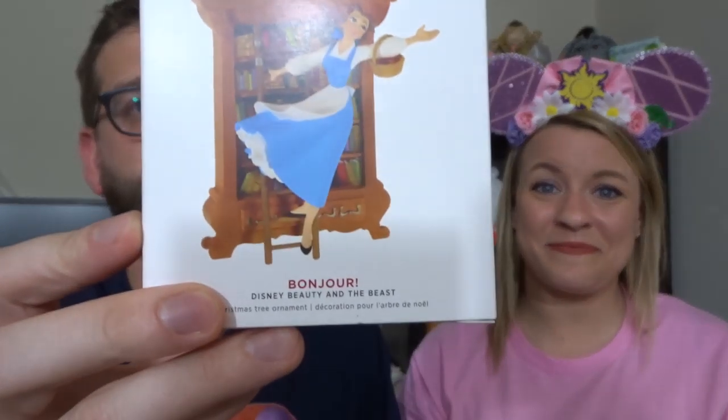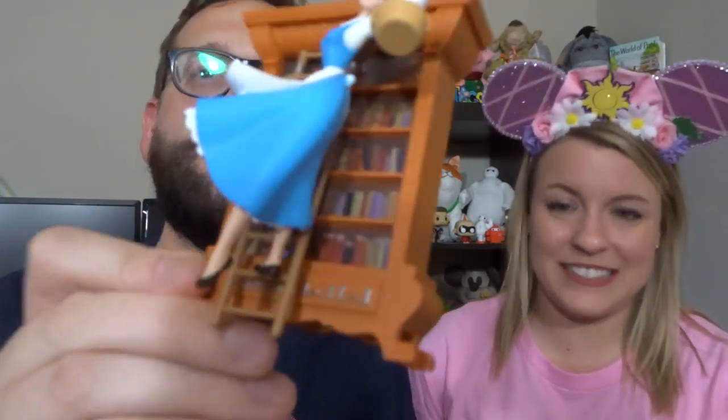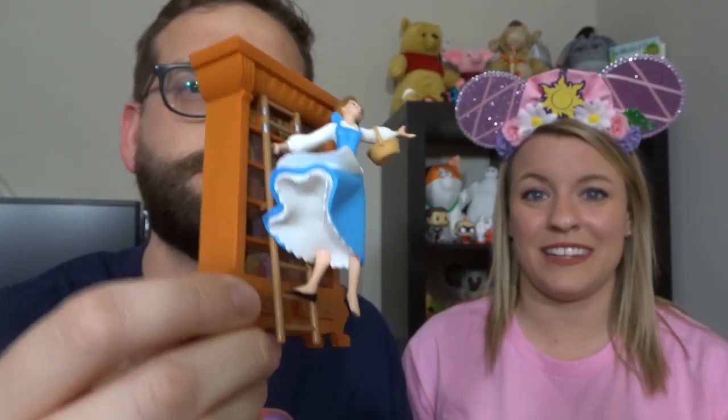The other Hallmark ornament is kind of for me but it's for Garrett — it's my favorite princess, Belle, with her bookshelf in her provincial dress. It's perfect for Garrett because he loves provincial Belle and he's a huge reader. Look at the motion in the dress — it looks like she's actually moving.